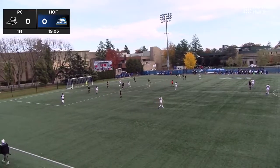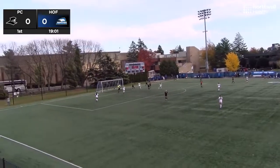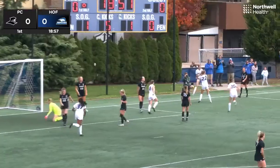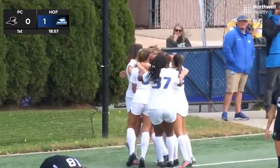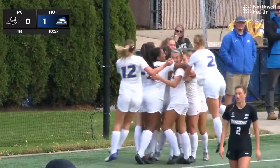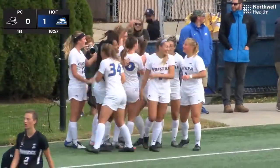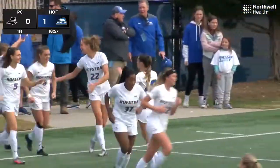About 25 yards from goal, gets it out far side for Shepard, working against Ortolano, trying to speed past her near the corner flag. Cross comes off again, Brown's header — it goes in! Georgia Brown puts Hofstra in front in the first round of the NCAA Tournament. She just cannot be stopped inside the 18 at 6 feet tall. It's her 7th goal this season.